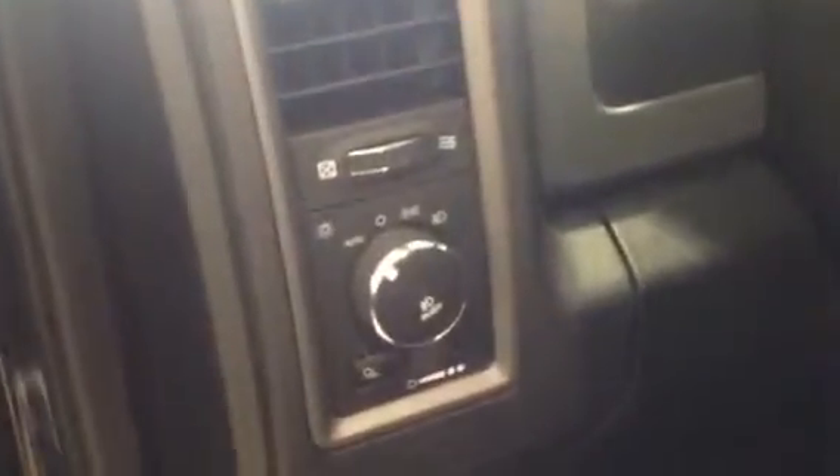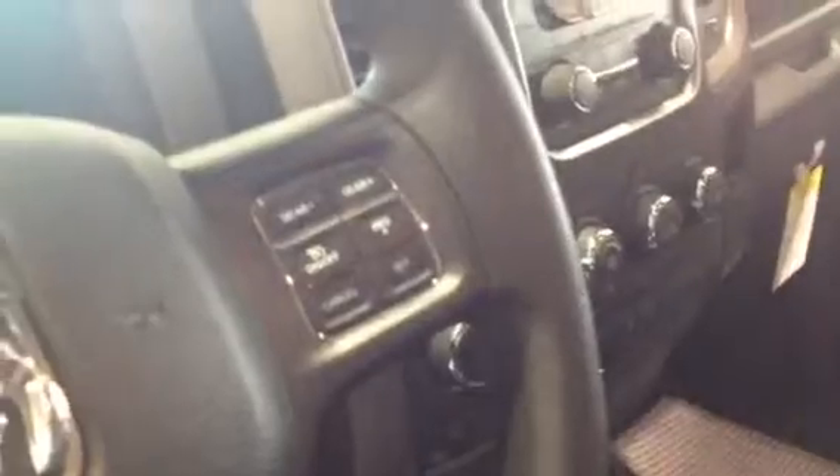I'm going to show you inside a little bit. This vehicle comes with auto headlamps, all the controls for your information center, and also you have cruise control here.